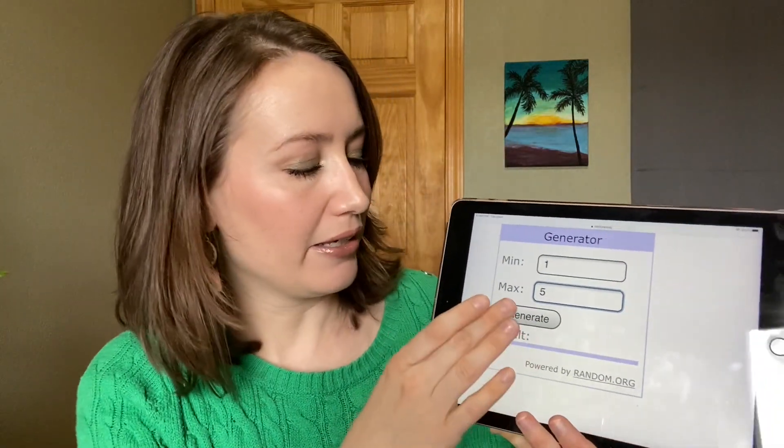So I'm going to use random.org and randomize one through five. Here I go — and we get number two, which is the Subculture palette! Oh my goodness.